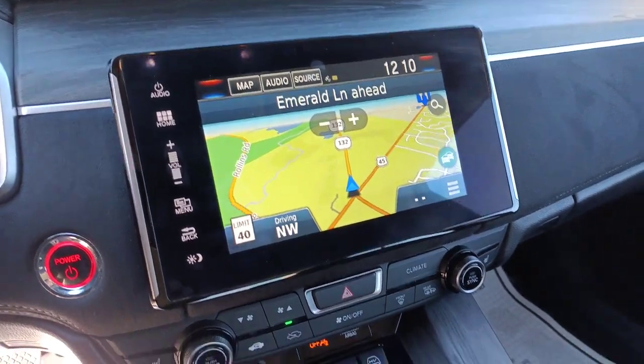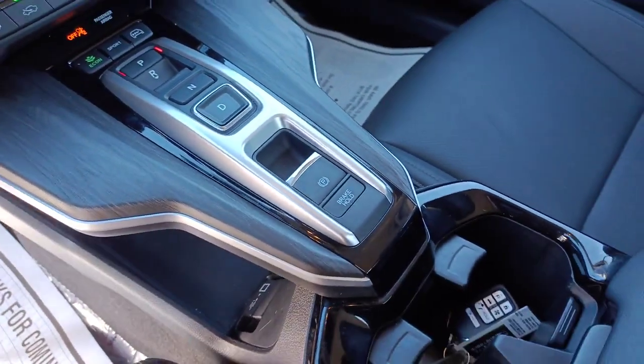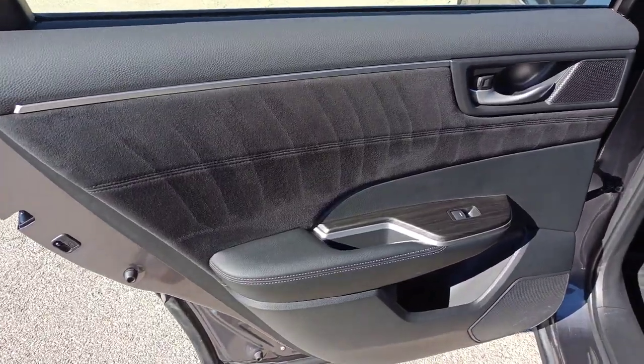Don't miss the opportunity to get state-of-the-art fuel efficiency in this quiet, comfortable sedan. Drive smart in the Honda Clarity plug-in hybrid.